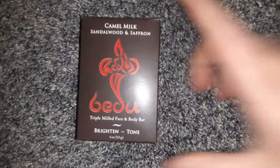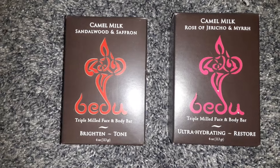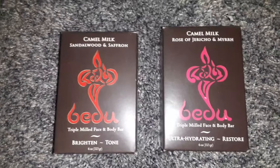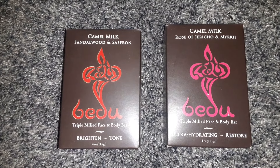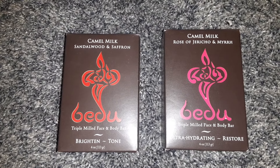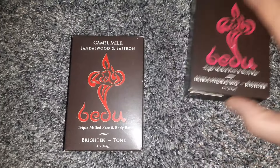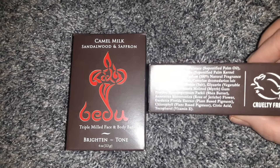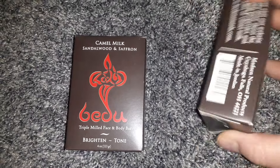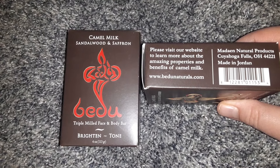I'm super excited to find these soaps. The company is Bidoo. They are the Camel Milk Soaps — I got the Sandalwood and Saffron and the Rose of Jericho and Myrrh. These are the only two I found. The Sandalwood and Saffron says it brightens and tones, and the other one says it's ultra-hydrating and restores. It says triple milled for face and body, and it's cruelty-free. It's made in Jordan, and the company is in Cuyahoga Falls, Ohio.